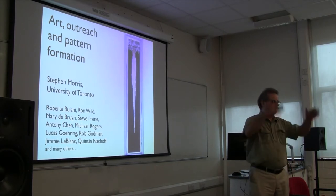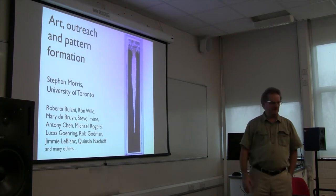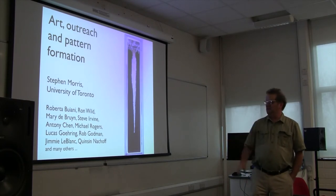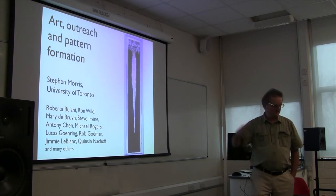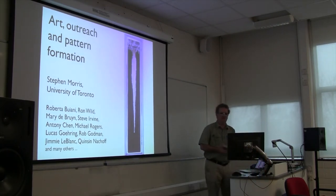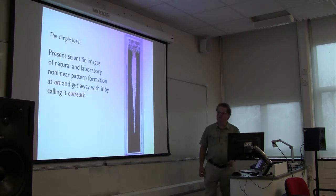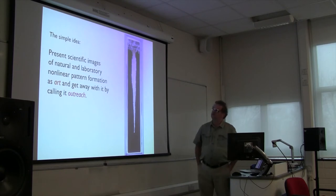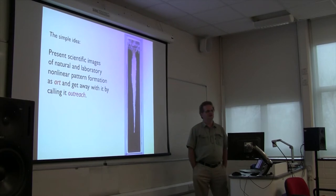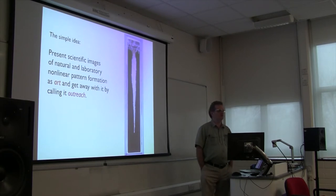I will try to convince you that there is a thin and possibly invisible line between pattern formation and art. I'll show you the work of outrageous numbers of people, including our local hero Rob Godman, Jimmy LeBlanc is another composer, Quincy Knackhoff is another composer. Some of those people are graduate students, some are potters, some are artists I've worked with. I want to sell you this simple idea: I'm going to take scientific images, which we produce for publishing in scientific journals, and repurpose them as art and get away with it.